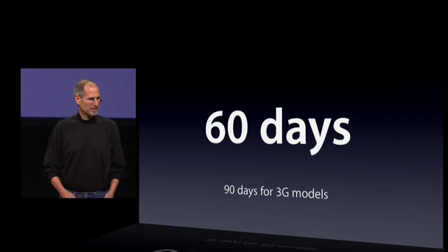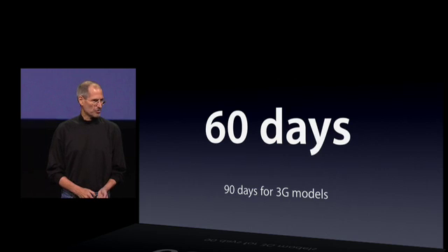So soon, you will be able to get an iPad in your hands, starting at just $499.